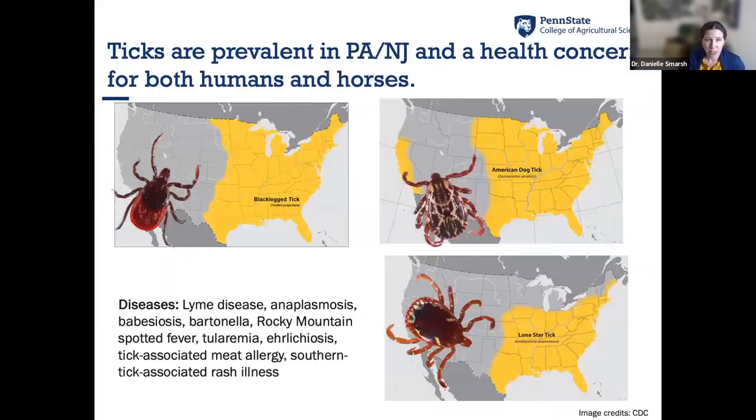Moving on to ticks — they are a health concern for both horses and humans. I'm focusing on three species: the black-legged tick, which spreads Lyme disease and anaplasmosis; the American dog tick; and the lone star tick. The Northeast is a hot spot for tick-borne disease, and from just these three species, humans can contract Lyme, anaplasmosis, Rocky Mountain spotted fever, and even the alpha-gal meat allergy, among other diseases.